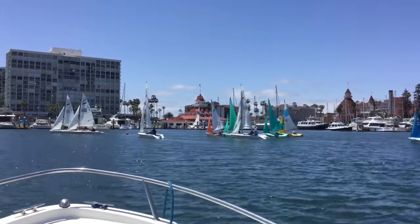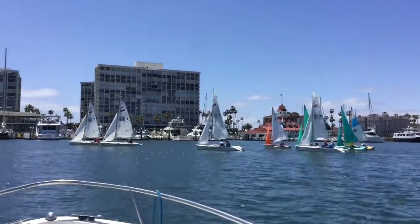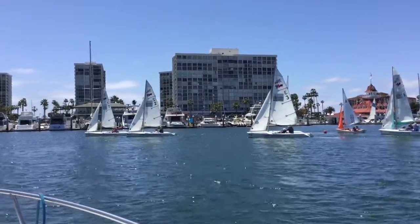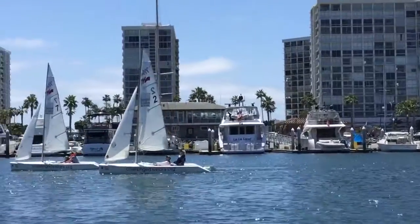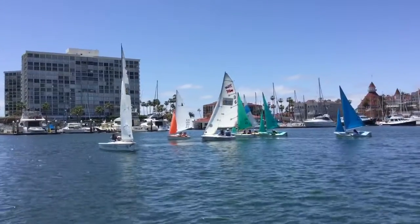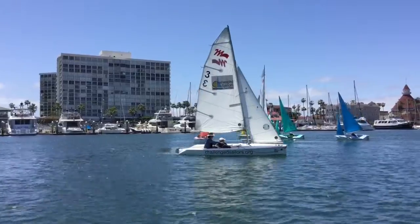The KMAC Memorial Clinic. We have the KMAC Regatta this weekend, and this is our first practice race before the regatta tomorrow. We have the Martin 16s and we have the Hansas. First time I've seen a Hansa — I sailed it this morning. It's quite classic.